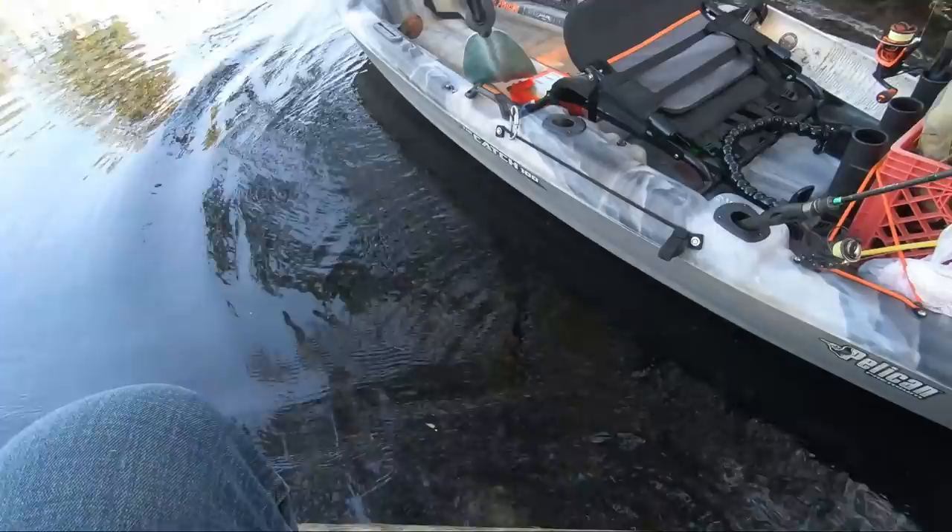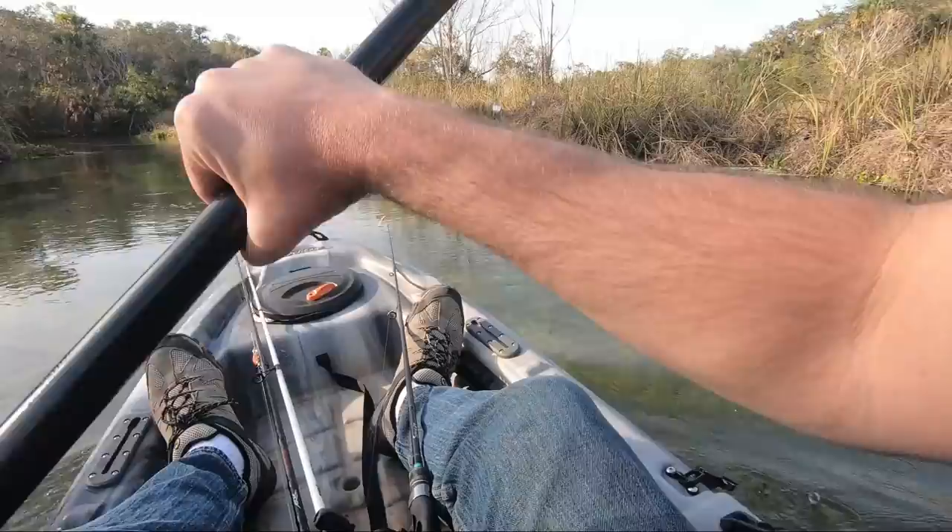I do like this little kayak — it's so easy to get it out of the truck and load it up in just a couple of minutes.